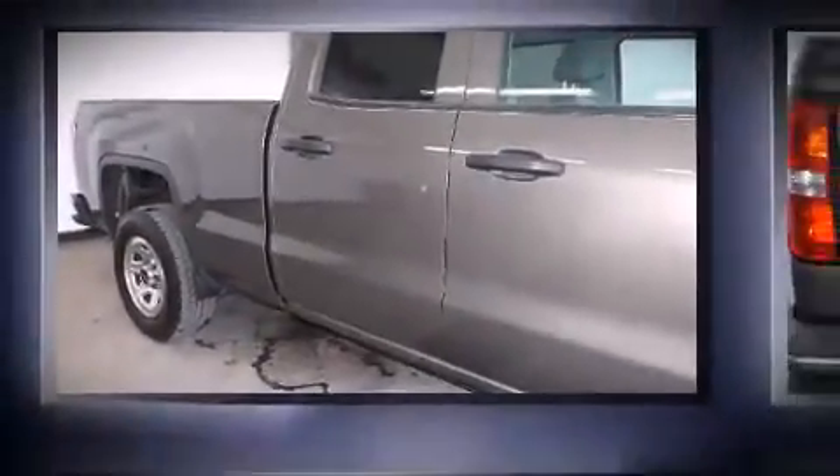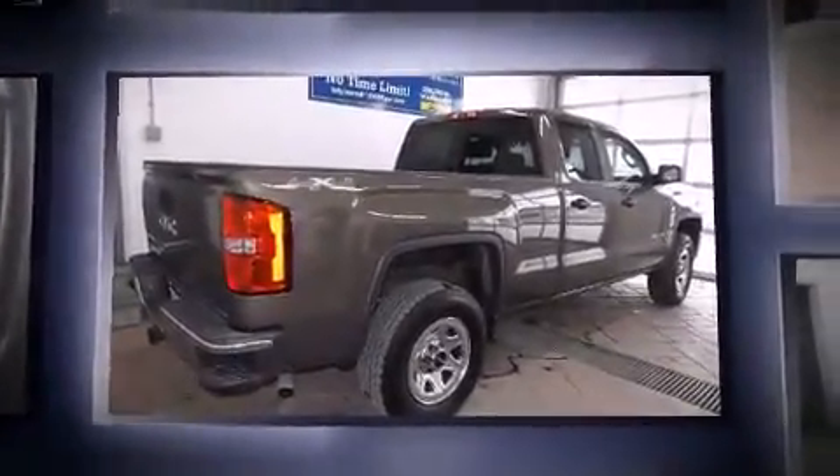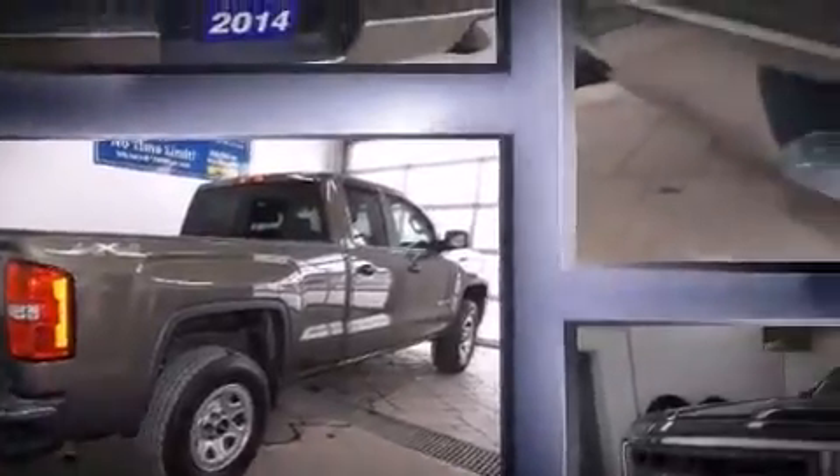Introducing the 2014 GMC Sierra 1500. It features an automatic transmission, four-wheel drive, and a refined six-cylinder engine.